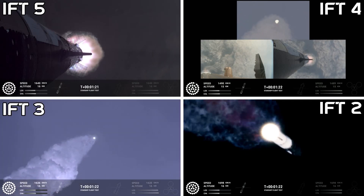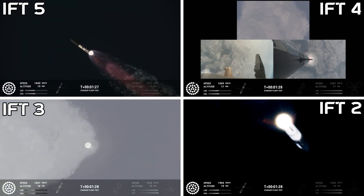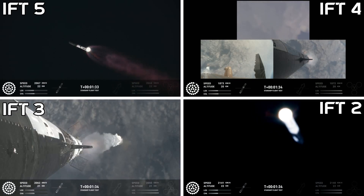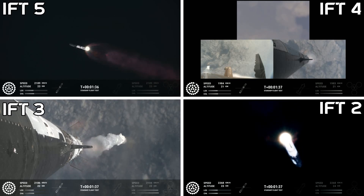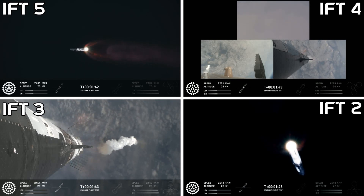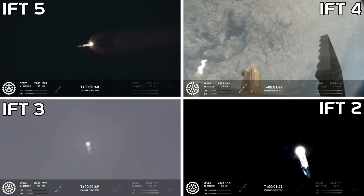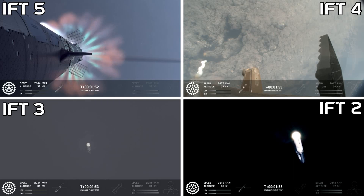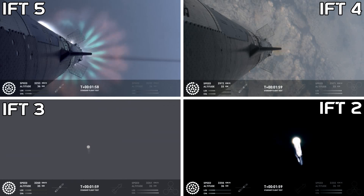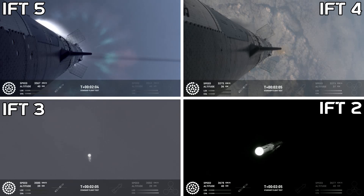Our next major milestone coming up is going to be hot staging. We're going to see the engines ignite on ship to push it away from the booster. First, we're going to see the booster's engines start to shut down all but three. We're going to do what's called most engines cut off instead of main engine cut off, because three are going to keep going. And then we're going to see the engines on ship ignite.